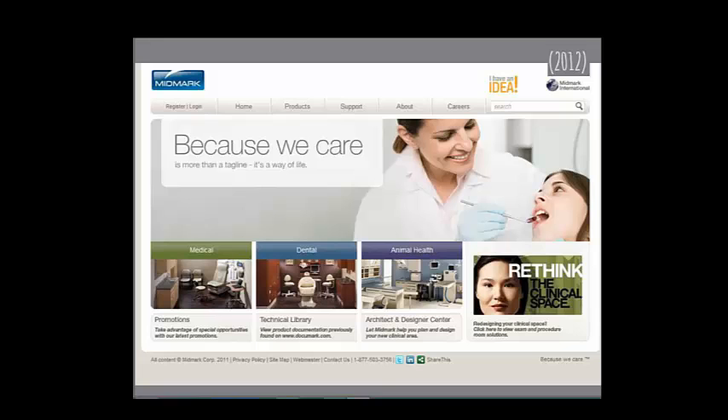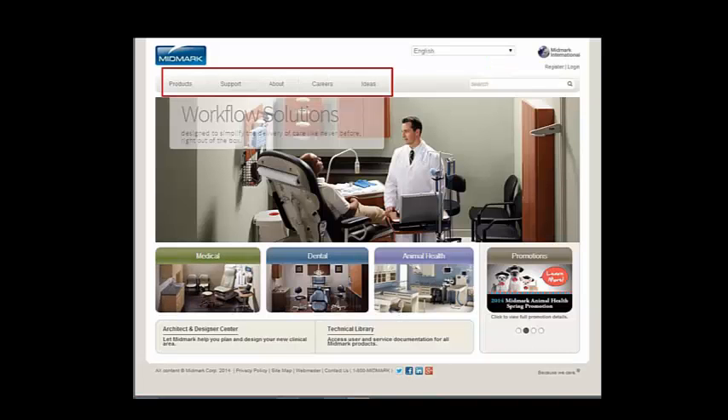Here's Midmark in 2012 and 2014 — materially the same. They changed their primary navigation, and changing your primary nav is a relatively big deal. I hope they did that with good analytics, seeing which pages were important, or they really thought through: when somebody comes to this homepage, what are they looking for, and let's make it easy to find.